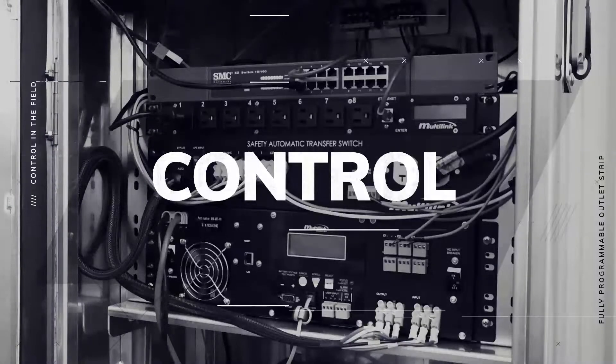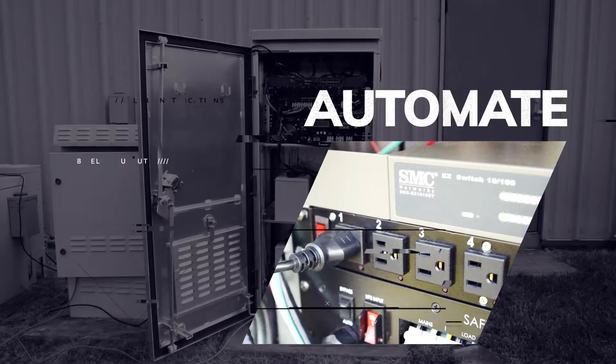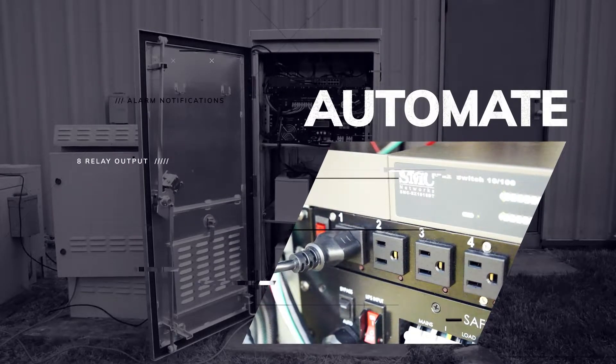With a full list of features, unlike the competition, this remote power management and monitoring system provides complete control of power devices.